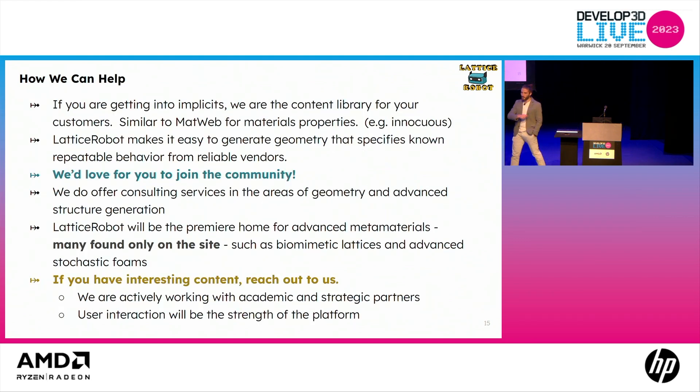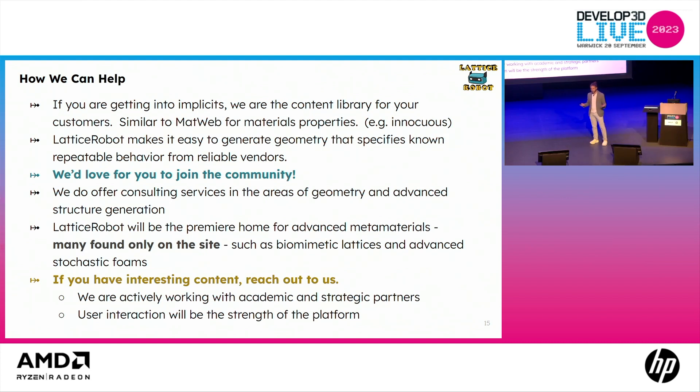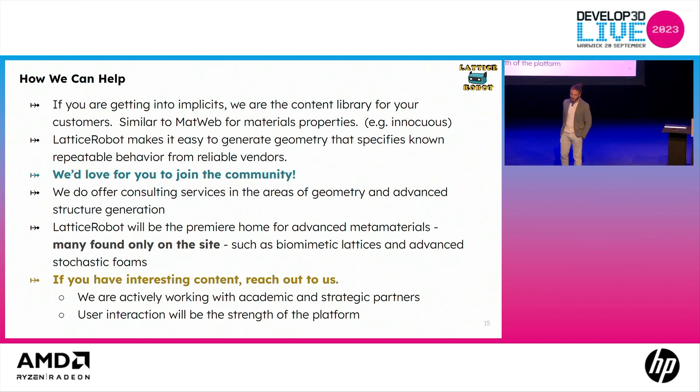If you're getting into implicits — the newer geometry representation — we're a content library for your customers. We make it easy to generate geometry; implicits are incredibly lightweight versus other complicated representations. We'd love for anybody to join the community — you can log in with Google or an email address. We offer consultation services if you're looking for an advanced structure that maybe hasn't been invented yet. We would like to be the premier home for these advanced metamaterials, and if you have interesting content structures of that nature, we'd love for you to reach out so we can host them on the site.